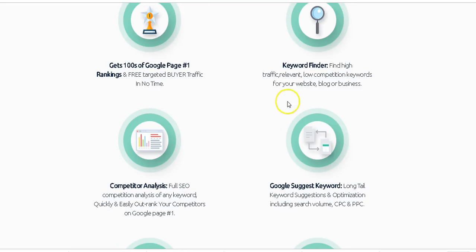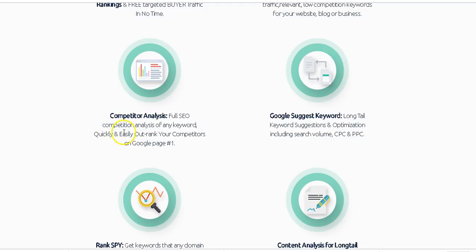Another feature I love is competitor analysis. With Rank Flux you can analyze your competitor — that's very important because in order to outrank your competitor you need to know what they're doing. It will give you a full report of your competitor so that you can know how to outrank them easily.